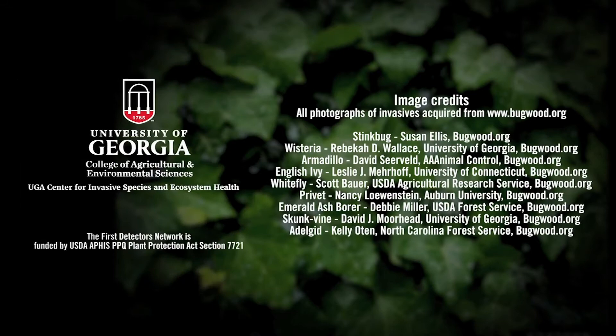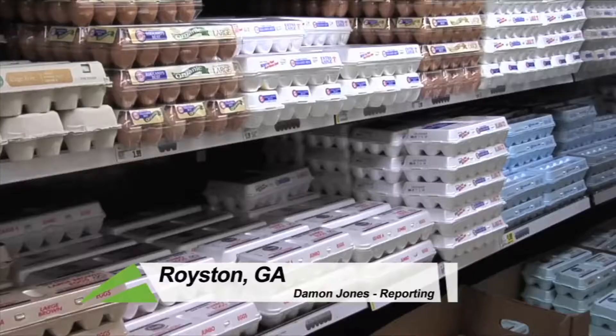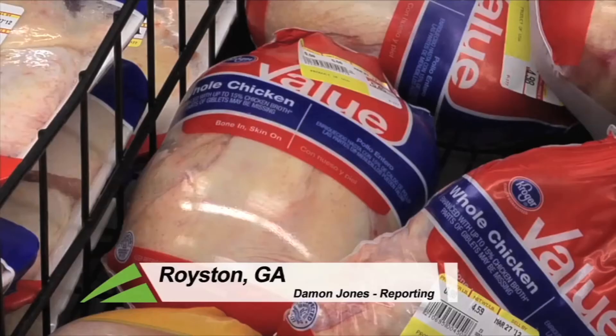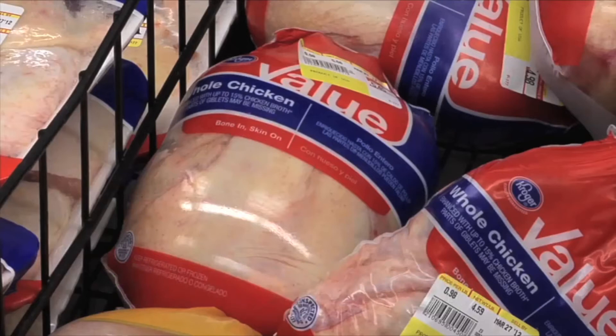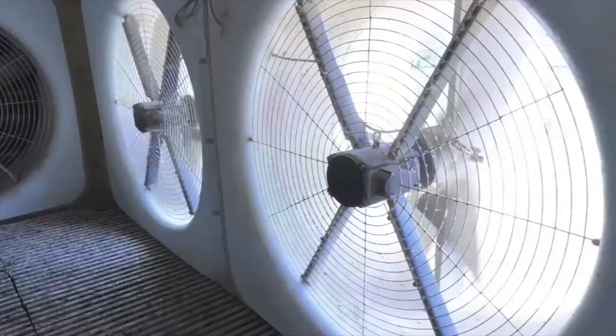Well, finally this week, with more than 25 million pounds of chicken produced each day here in Georgia, it's essential for growers to maintain the most efficient houses possible without sacrificing any quality. And thanks to new technology being tested by the University of Georgia, farmers can now have the best of both worlds. Damon Jones has the story. Walk through any grocery store and you'll likely find a plentiful supply of both chicken and eggs. However, the production cost to keep these shelves constantly stocked has steadily been on the rise with the increased cost of electricity.